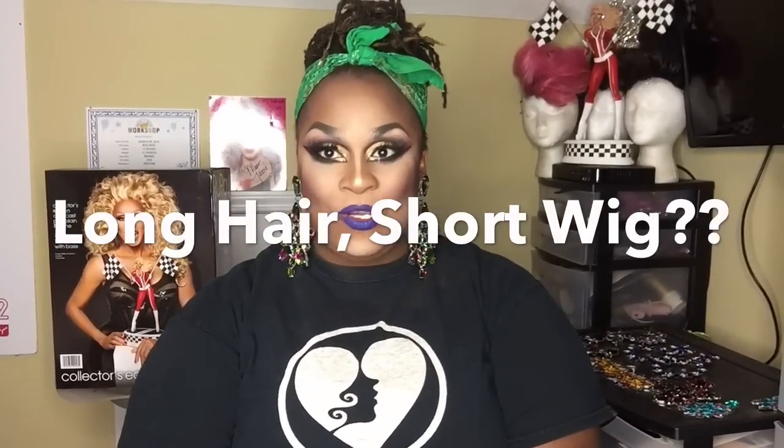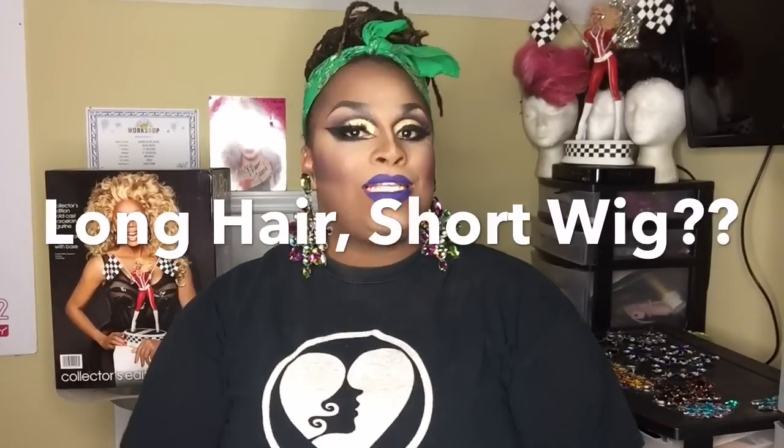Hey guys, it's me, Miss Jaden Dior Fierce. And guess what? Yes, that's right, it is that time of the week. It is Wednesday night. Today I am all painted up to give you the maximum fantasy with my custom earrings that I made for myself. They're called Jaden Jewels, honey. I think I'm going to start selling them soon, but I need to improve on my little technique.